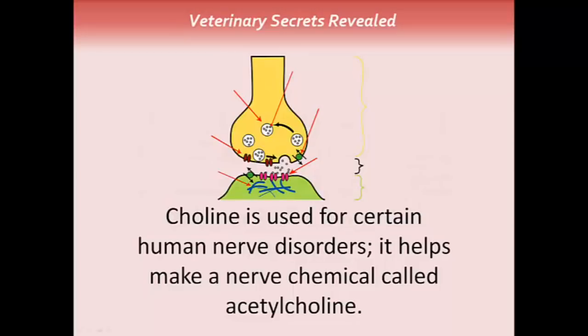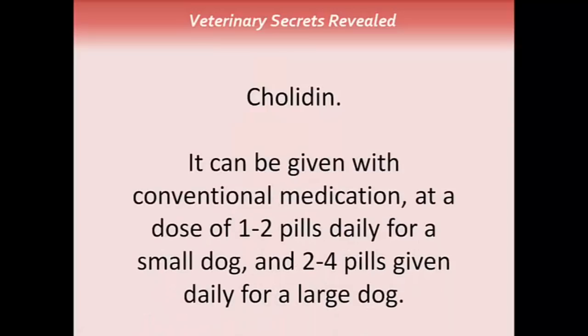Choline is used for certain human nerve disorders. It helps make a nerve chemical called acetylcholine — pictured here is a nerve synapse. There's a specific medication called Cholidin that can be given with conventional medication, at a dose of 1 to 2 pills daily for a small dog and 2 to 4 pills daily for a large dog.